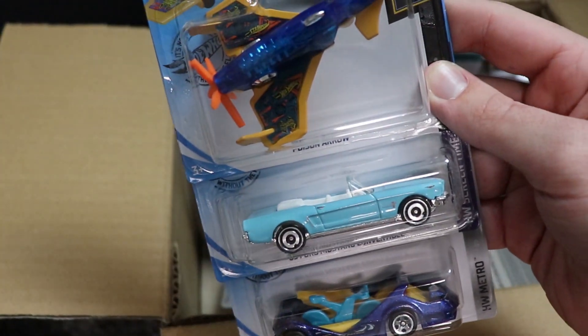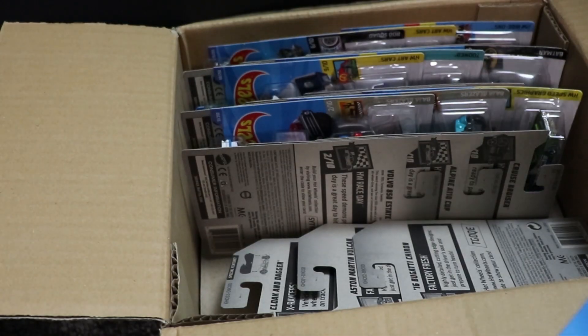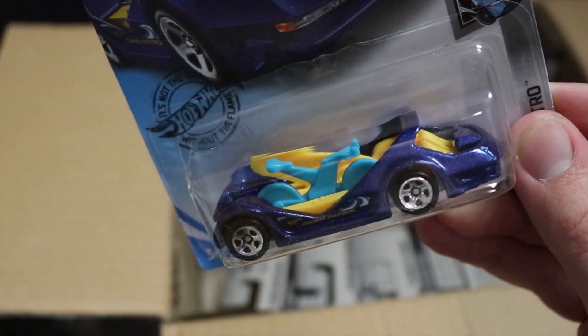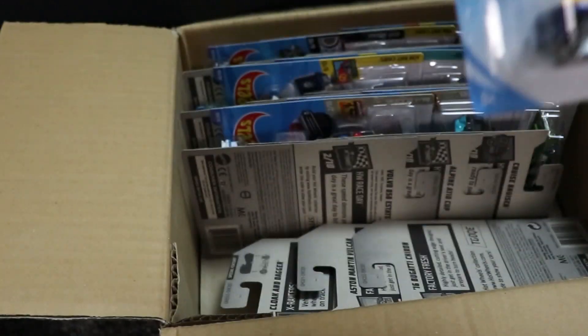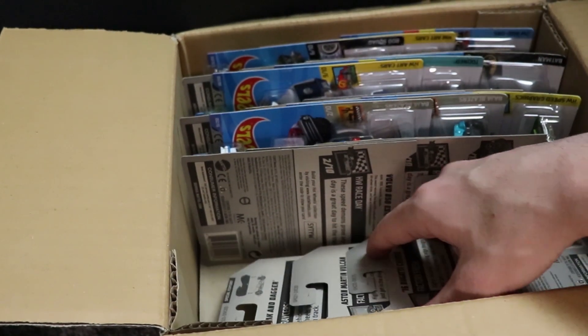Next up, we've got Poison Arrow, which is new to this case, but it's a bike so I don't care. Got a Mustang convertible from the previous case, and then Deora 3 returning again — which I'm very surprised about because I don't think anyone in the world likes this casting. It looks absolutely awful, especially with these wheels on it. It's new for the case, so if you want to pick it for the case race, now's your chance.